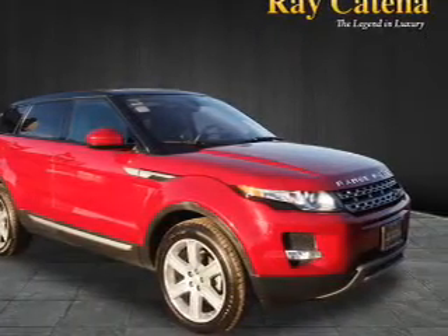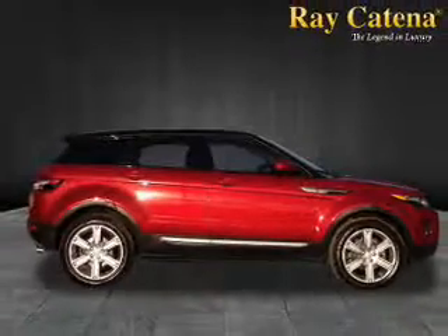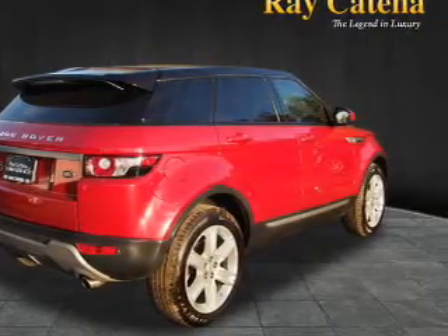The features include electric trunk, auto-dimming mirrors, a spoiler, an alarm system, keyless entry, power liftgate, rain-sensing wipers, independent suspension, brake assist, and traction control.